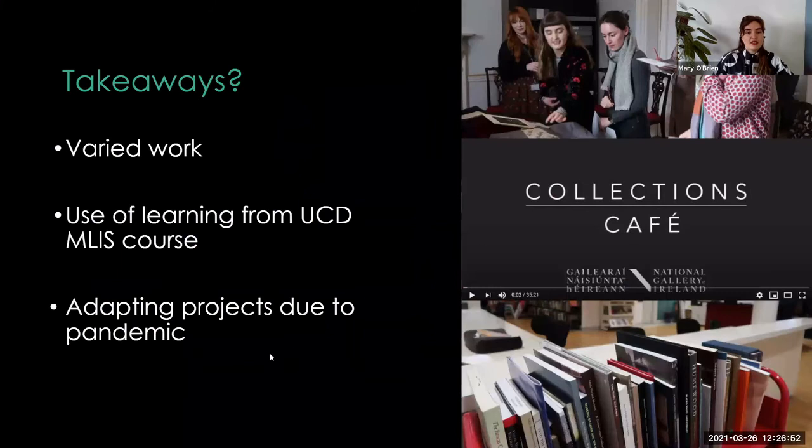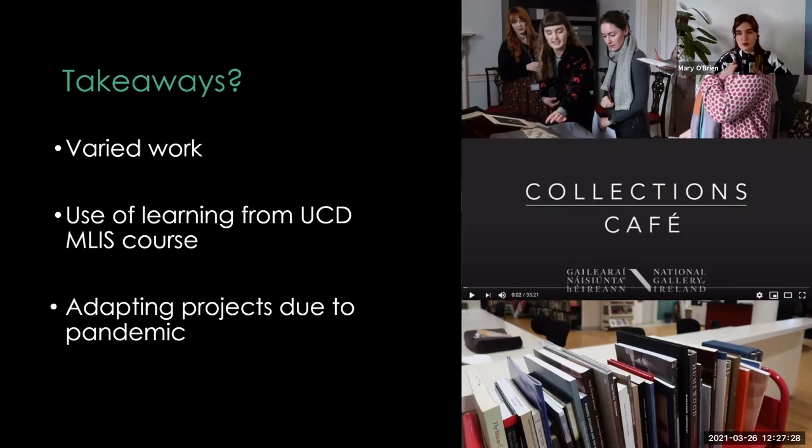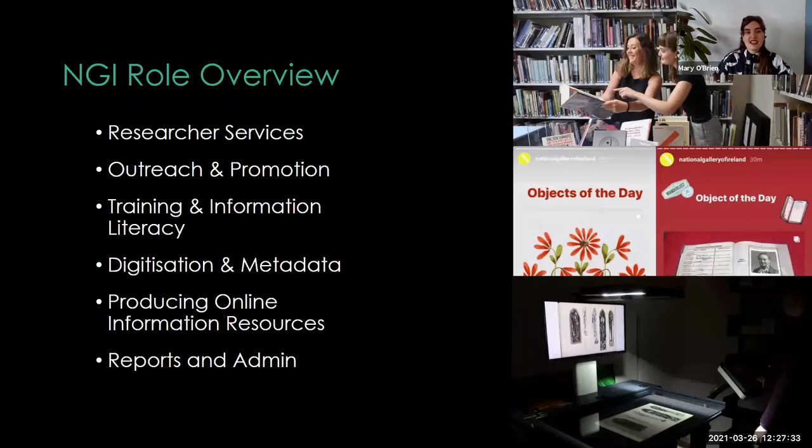Another takeaway is all the challenges you face in the role — one of them is adapting all those projects from working on-site to working from home, and figuring out how to keep helping researchers. It's a really satisfying part of the job. There are definitely drawbacks, but being able to still provide assistance to people and figuring out ways to work around these challenges has been really enjoyable. That's everything from me — thank you so much for having me. I have my contact details there if you ever want to email me about anything, and I'm happy to answer questions now too.